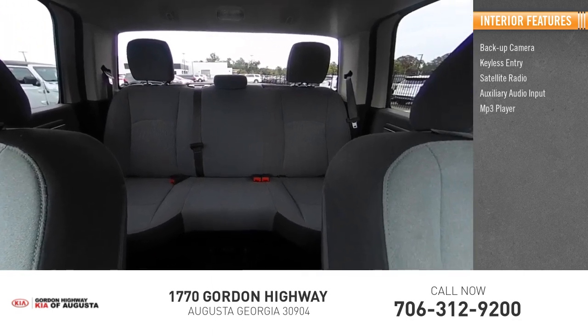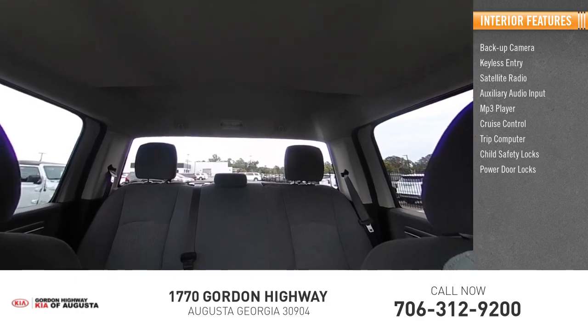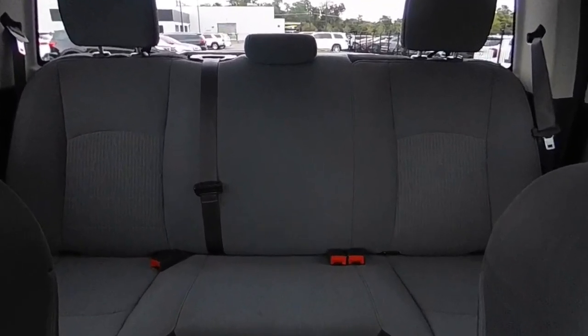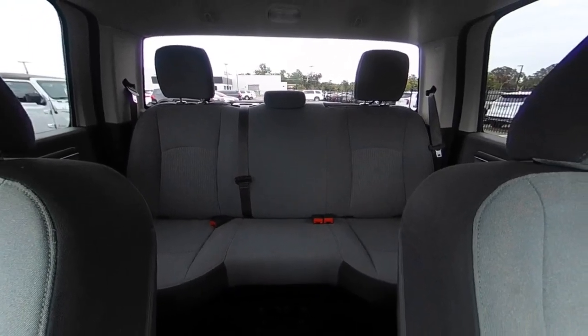Inside you'll find a backup camera, keyless entry, satellite radio, auxiliary audio input, MP3 player, cruise control, trip computer, child safety locks, power door locks, and power windows. This vehicle offers reliability and good looks at a great price, so come in and take a test drive today.